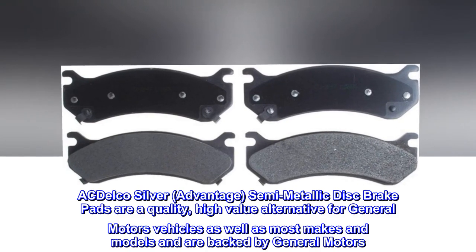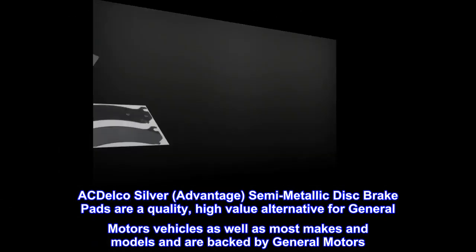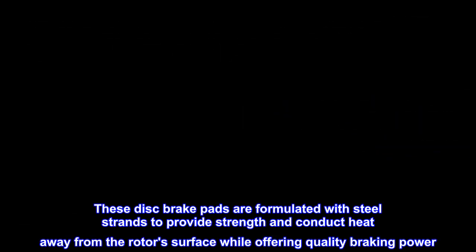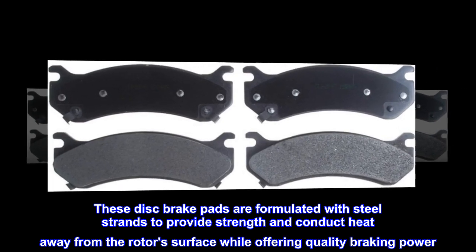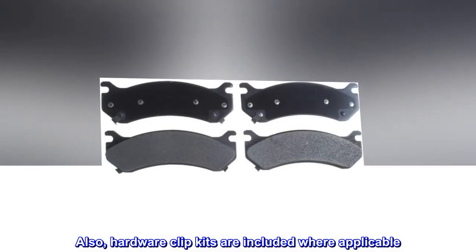ACDelco silver Advantage semi-metallic disc brake pads are a quality, high-value alternative for General Motors vehicles as well as most makes and models, and are backed by General Motors. These disc brake pads are formulated with steel strands to provide strength and conduct heat away from the rotor's surface while offering quality braking power. Also, hardware clip kits are included where applicable.